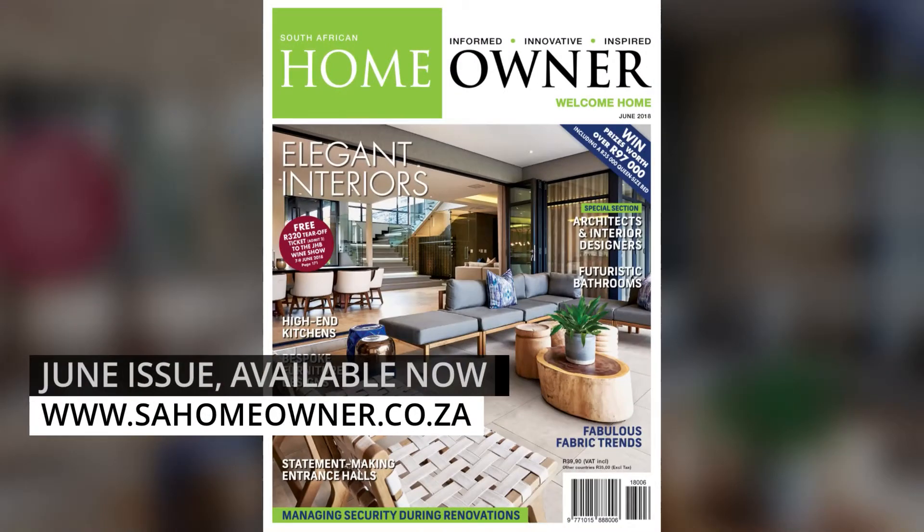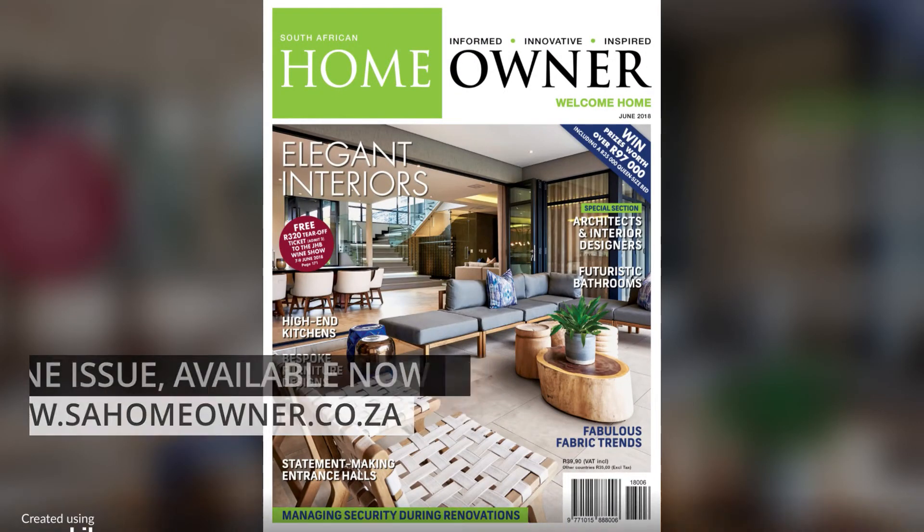212 pages. Informed. Innovative. Inspired.